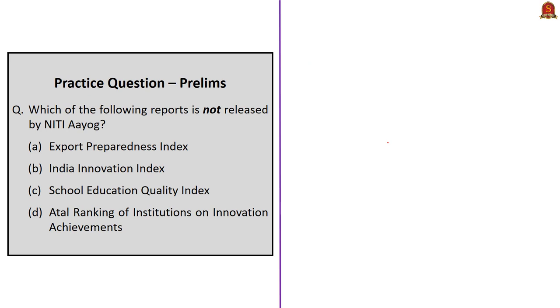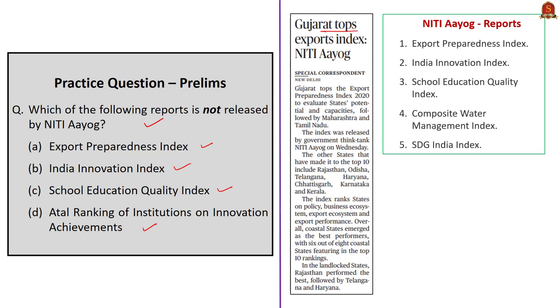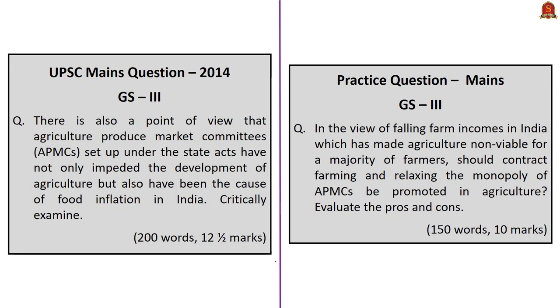Practice question: Which of the following reports is NOT released by NITI Aayog? Options include Export Preparedness Index, India Innovation Index, School Education Quality Index, and ARIIA — Atal Ranking of Institutions on Innovation Achievements. The news context is that Gujarat tops the Export Preparedness Index released by NITI Aayog, which ranks states on policy, business ecosystem, export ecosystem, and export performance. NITI Aayog releases the Export Preparedness Index, India Innovation Index, School Education Quality Index, Composite Water Management Index, and SDG India Index. Note that ARIIA is released by the Ministry of Education (formerly Ministry of Human Resources and Development). So ARIIA is the correct answer.